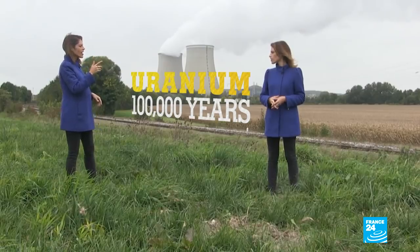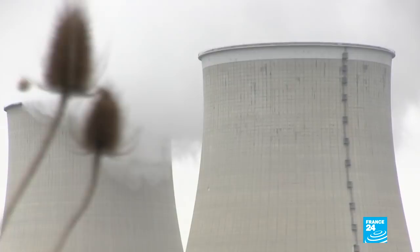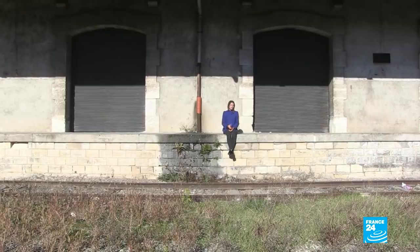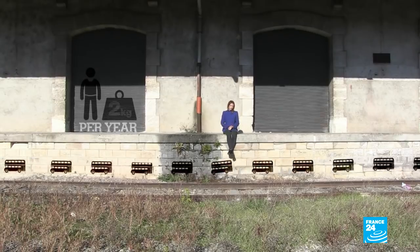100,000 years? Yep. France relies on nuclear for a massive 75% of its electricity — more than any other country. As a result, it produces enough toxic radioactive waste every year to fill 120 double-decker buses, or two kilograms for every French person.